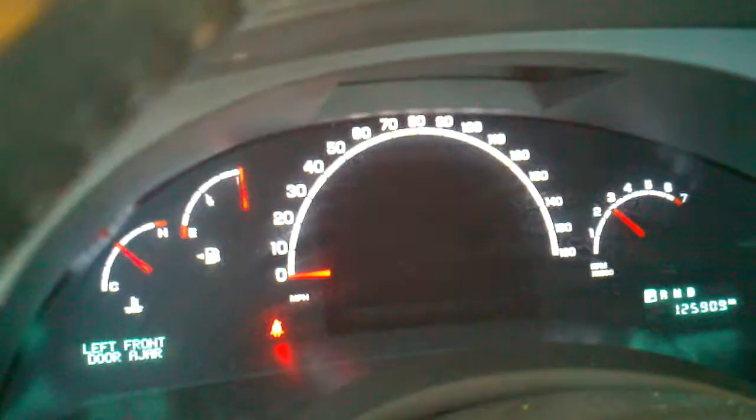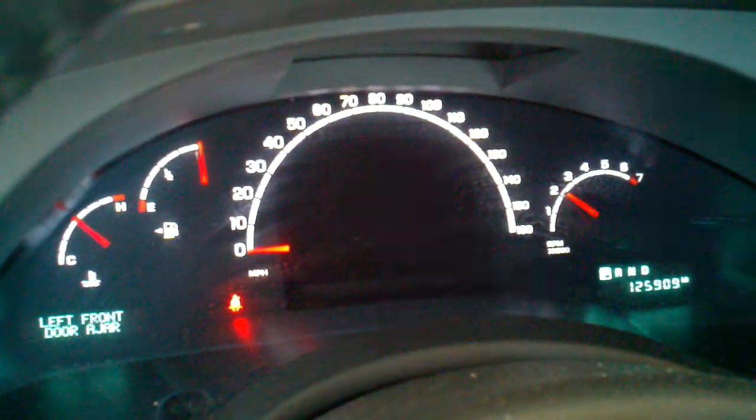Give it some time. This car's got 125,000 miles on it. Runs smooth — don't see any problems going on here.